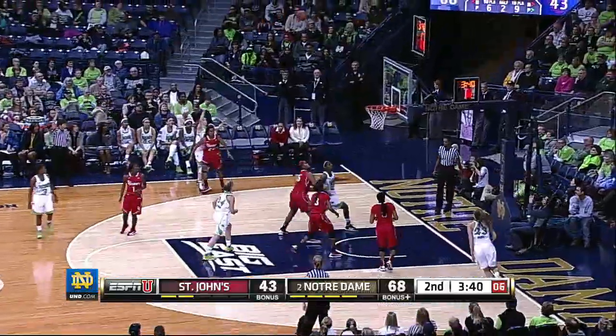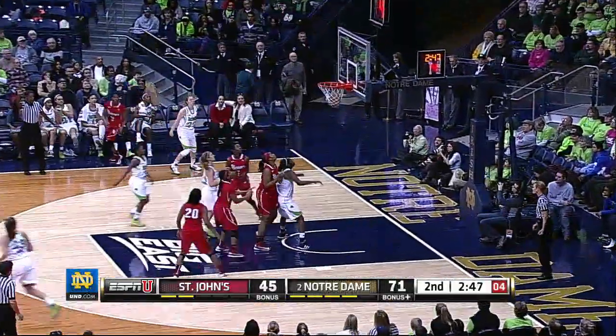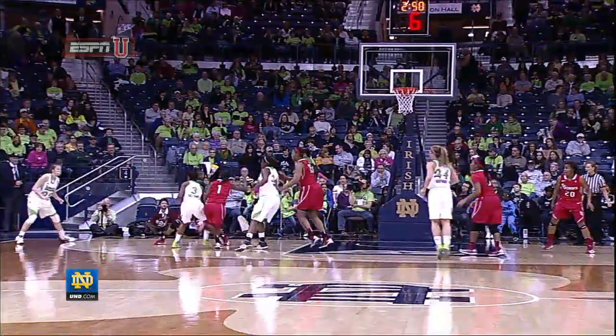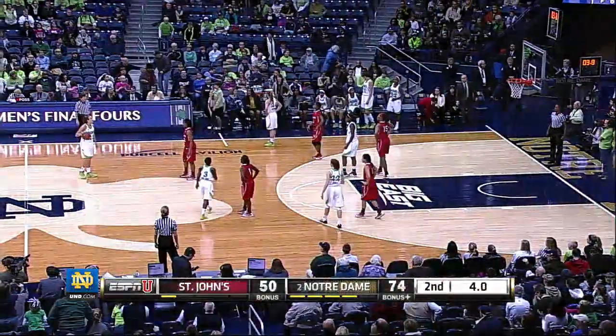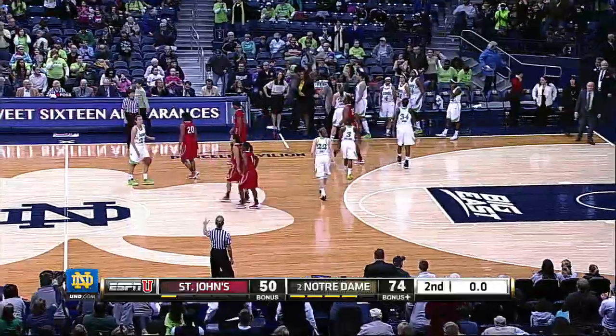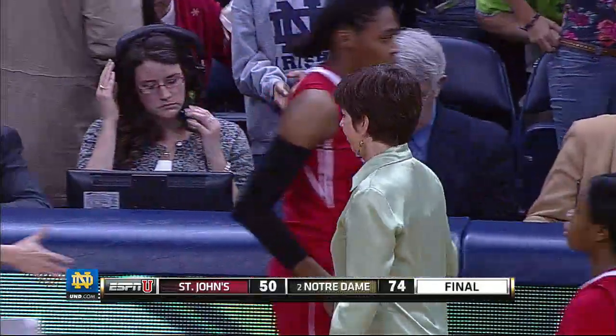Clock to Markeesha Wright, Madison Cable — three on the way, got it. Cable — three on the way, got that one too. 74-45. Notre Dame runs the record now to 16-1 on the season, more importantly 5-0 in the Big East. Notre Dame number one in the conference, number two in the nation.